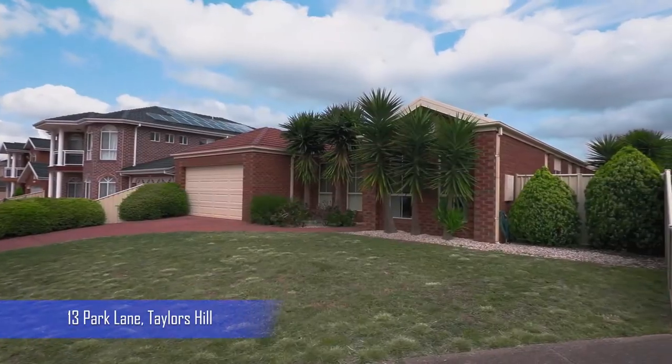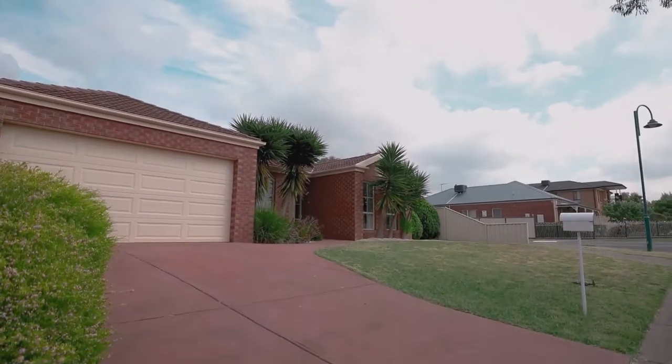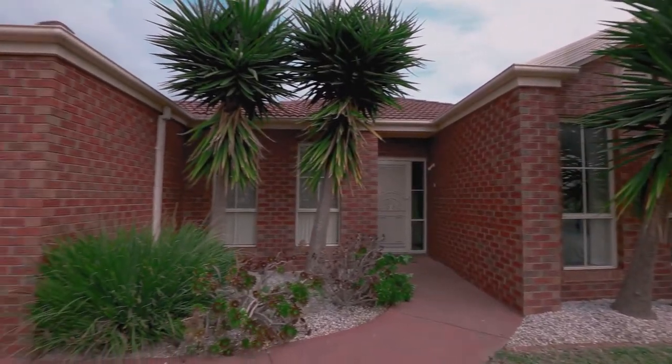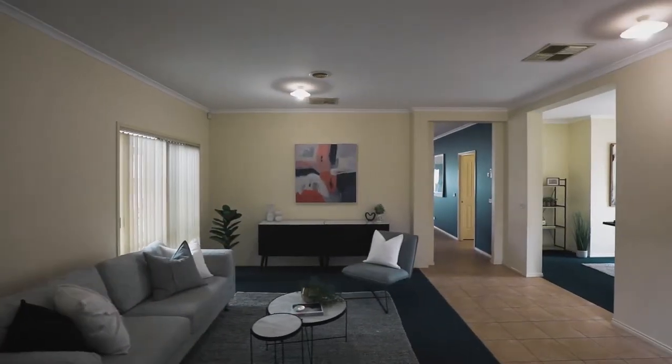YPA welcomes you to inspect 13 Park Lane, Taylor's Hill. Situated in a prime location within a short distance to schools, parks, a shopping center and train station.